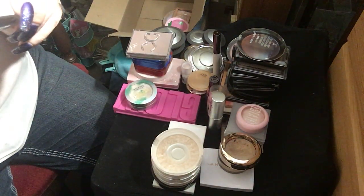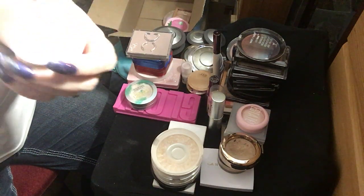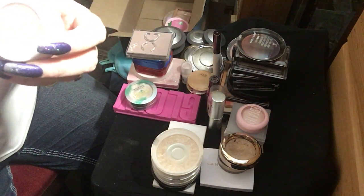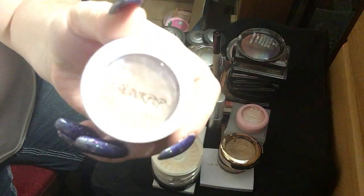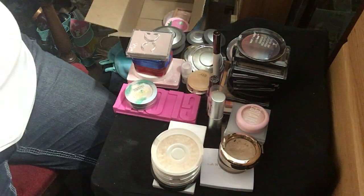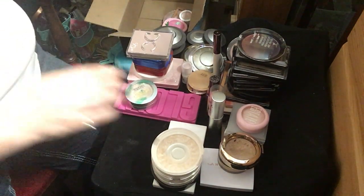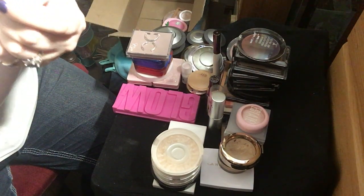This is the ColourPop Monster. It's like a champagne with a pink shift. This thing is falling apart — I need to get a new one.